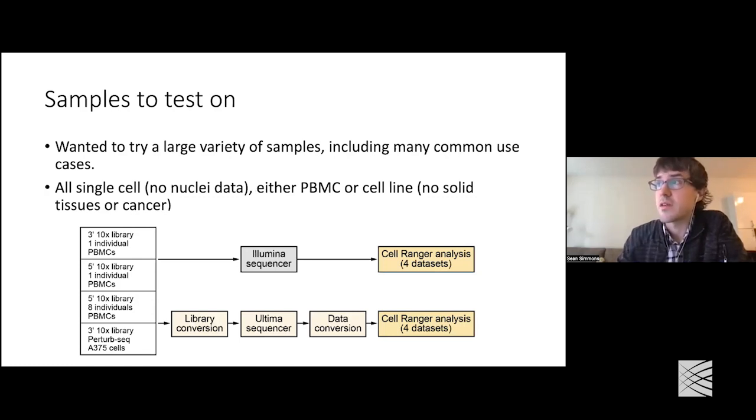10x RNA sequencing comes in two flavors, the 3-prime and 5-prime approach, where the 3-prime approach targets the 3-prime end of the gene and the 5-prime approach targets the 5-prime end, so the transcription start site. So an overview of the experiment that we set up: we looked at two standard PBMC datasets, one with a 3-prime library and one with a 5-prime library — just one individual aiming for about 7,000 cells per dataset. We also looked at an overloaded channel, aiming for 24,000 cells.